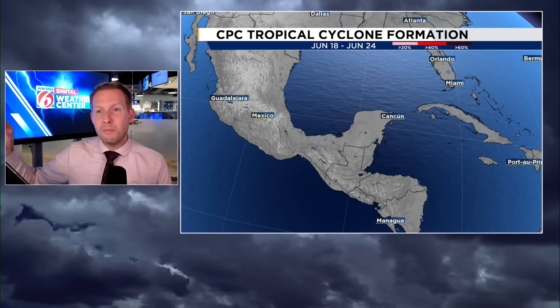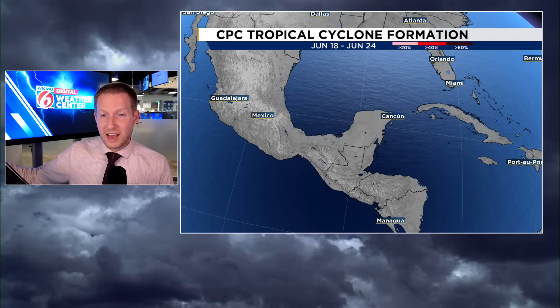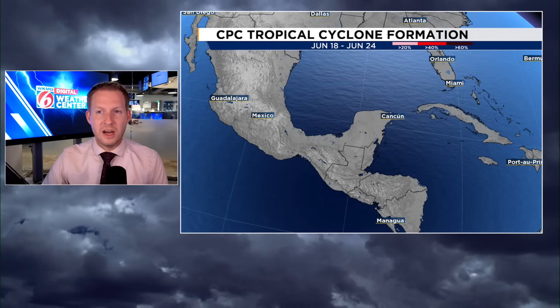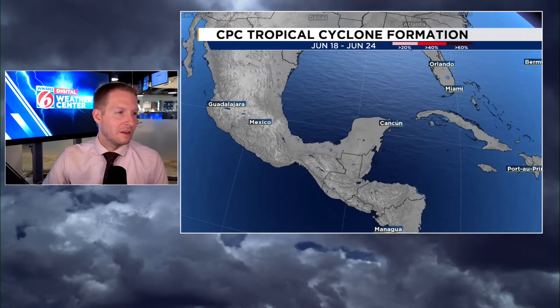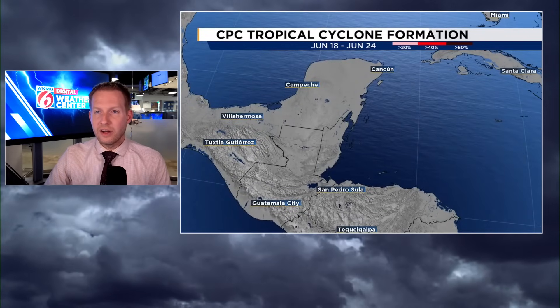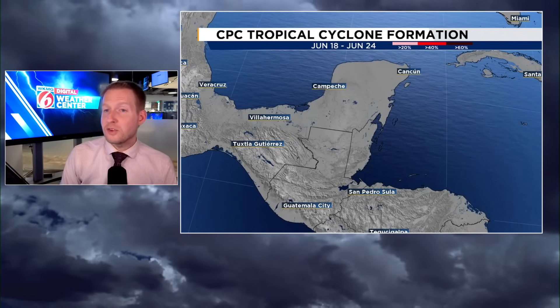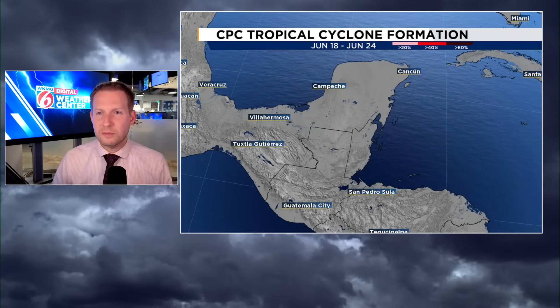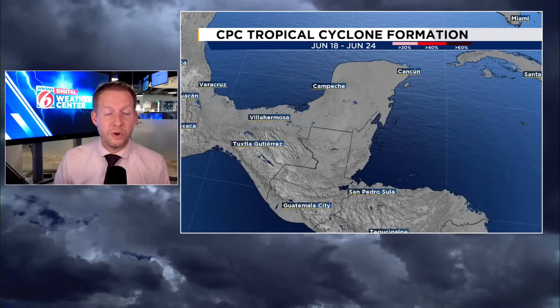As we get deeper into June — mid to late June — that second to third week, coinciding with the MJO pulse we advertised a couple of weeks ago, is the more likely scenario for development in the Bay of Campeche and extreme Western Caribbean. The Climate Prediction Center believes there is a greater than 20% shot for some tropical development in the long range. We're going to keep an eye on that. When we talk about long-range stuff, it's just to give you a heads up — it's for forecast verification and to look at the science and meteorology. We're not going to sound alarm bells, but we'll look at the ingredients that are there.